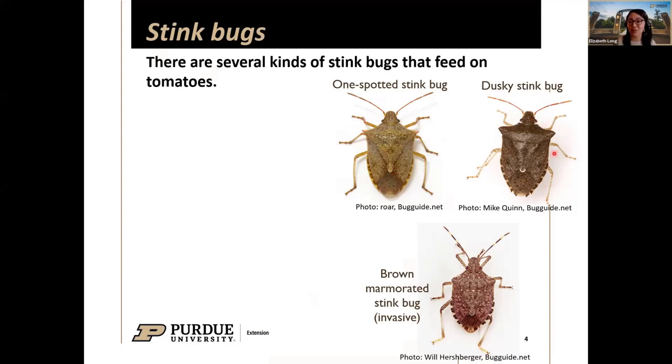Unless you get really close, you may not identify the right stink bug. That doesn't make a huge difference for management unless it's the brown marmorated stink bug — the invasive one that's probably inside your house right now. Some insecticides are not as effective against certain life stages of this stink bug. I also want to bring attention to these other native stink bugs that may show up on your tomatoes.